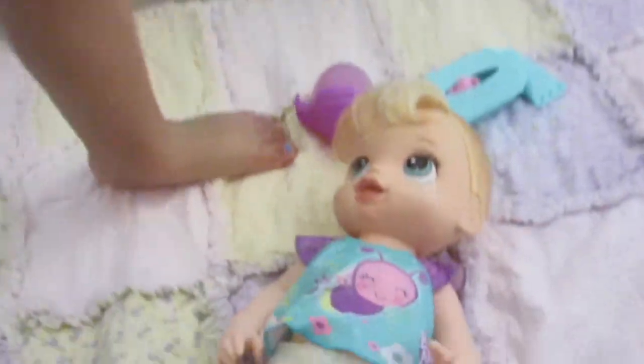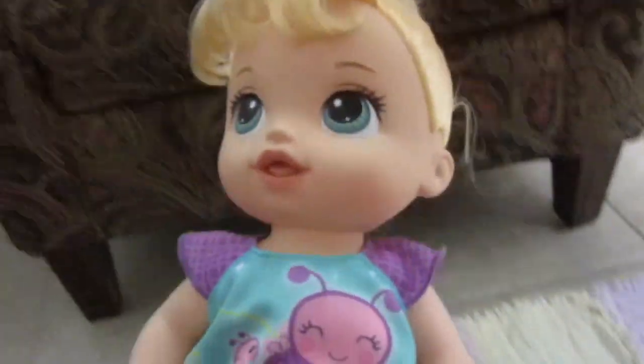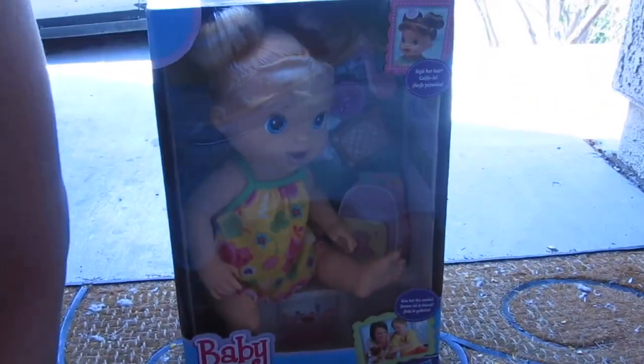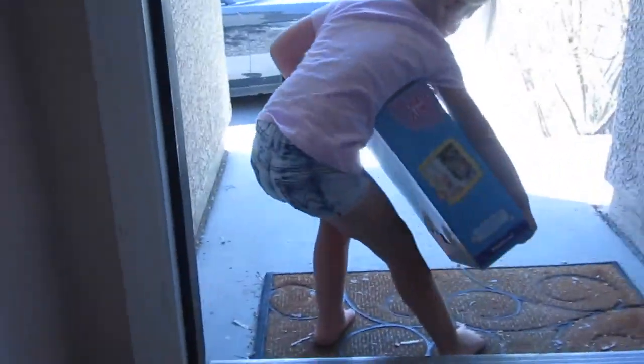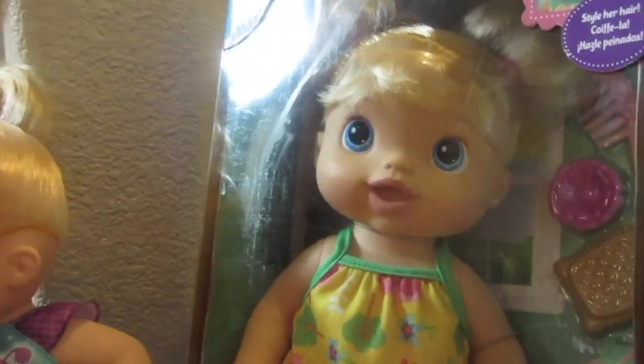Someone got the door. Okay, let's go get it. Just a minute, Twinkles and Tinkles. Let's take her with us. A new baby, Elsa! We are so lucky to get a new baby. Mom, can we keep her? We can! Let's go open the box.